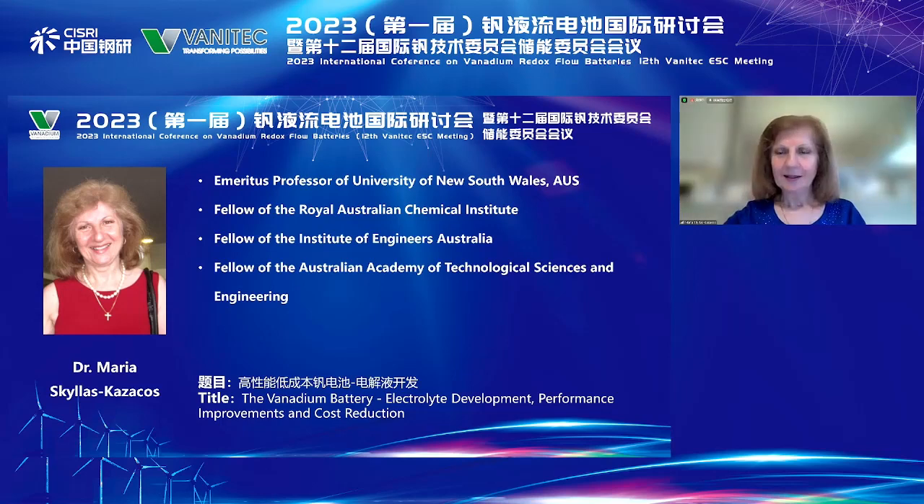Can everyone see my slideshow? I'm hoping everyone sees that.